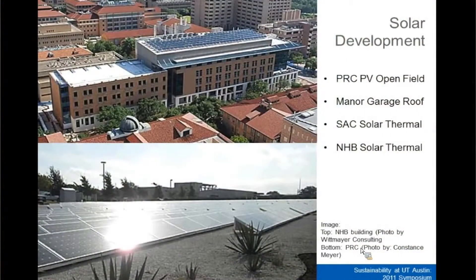But solar photovoltaics have been something that's been a little bit more of a challenge to bring to campus. If we can generate electricity at the building level, that would be really huge. Right now we have a solar photovoltaic system just being installed at Maynard Parking Garage next to the UT football stadium. Additionally, we have off-siting of our solar photovoltaic at the Pickle Research Center, where we have the biggest field.